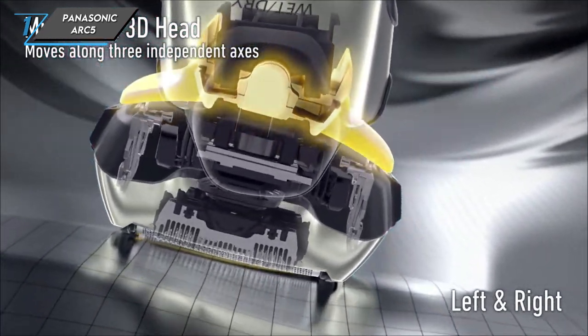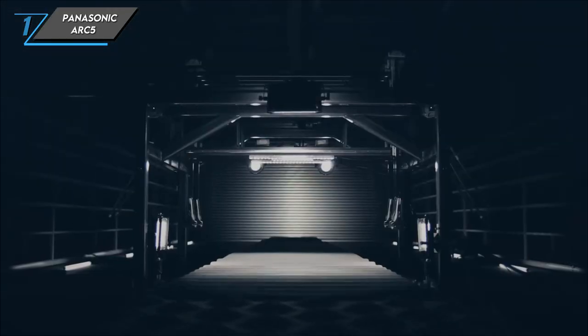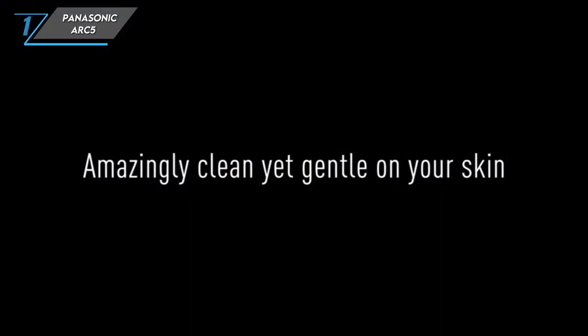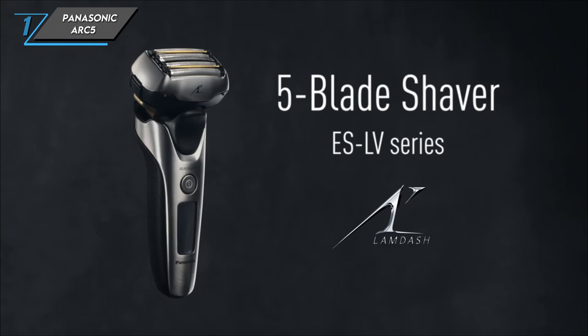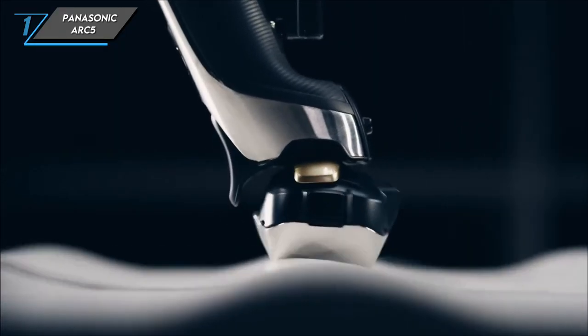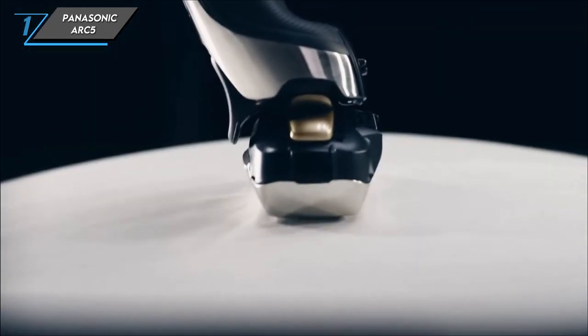In conclusion, the Panasonic Arc 5 electric razor combines cutting-edge technology with user-friendly design, making it a top choice for those seeking a close and comfortable shave. With its impressive performance and long-lasting results, it's no wonder this razor stands out in the grooming world.